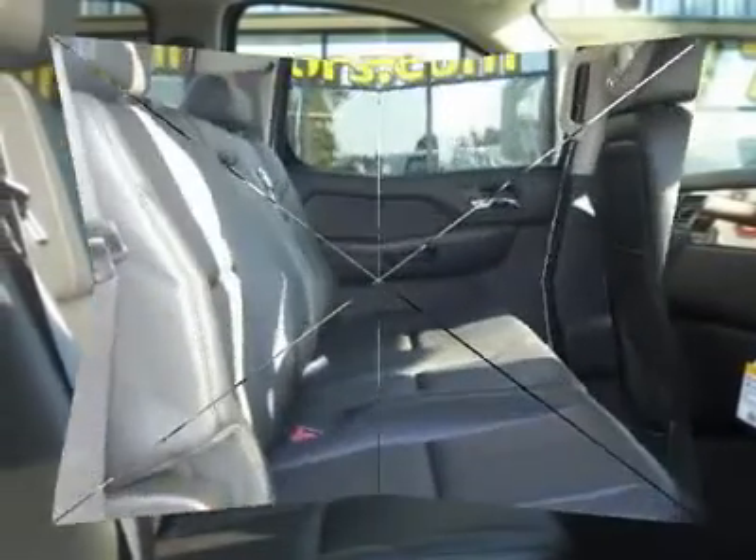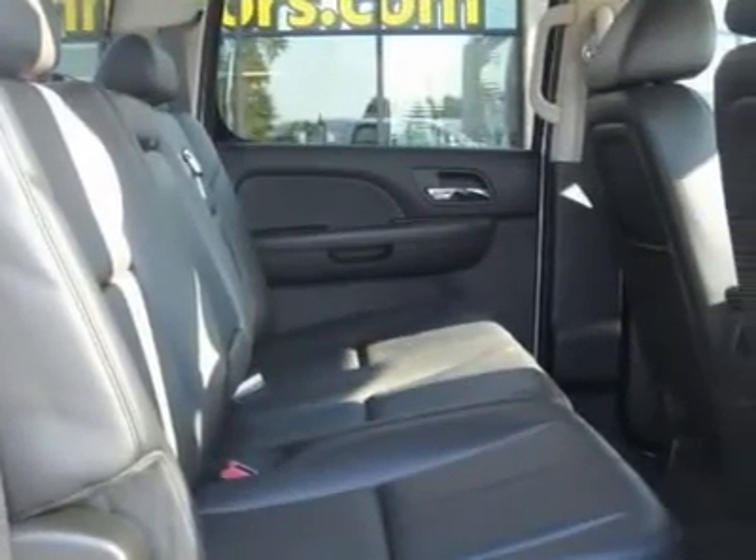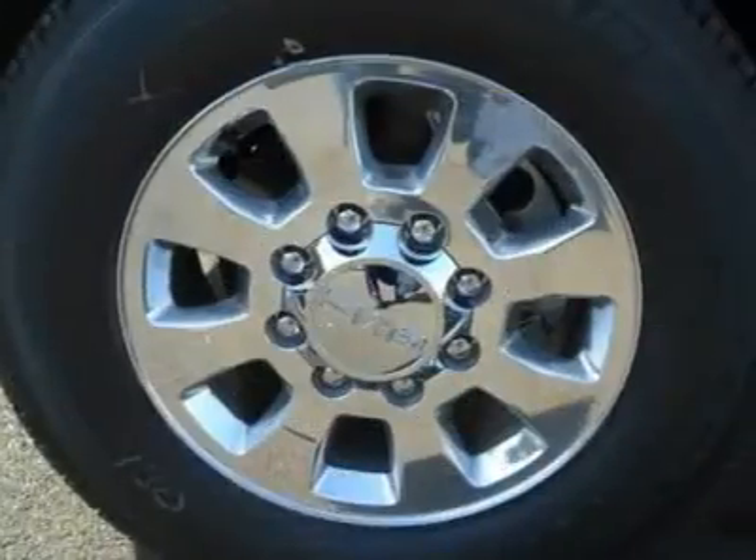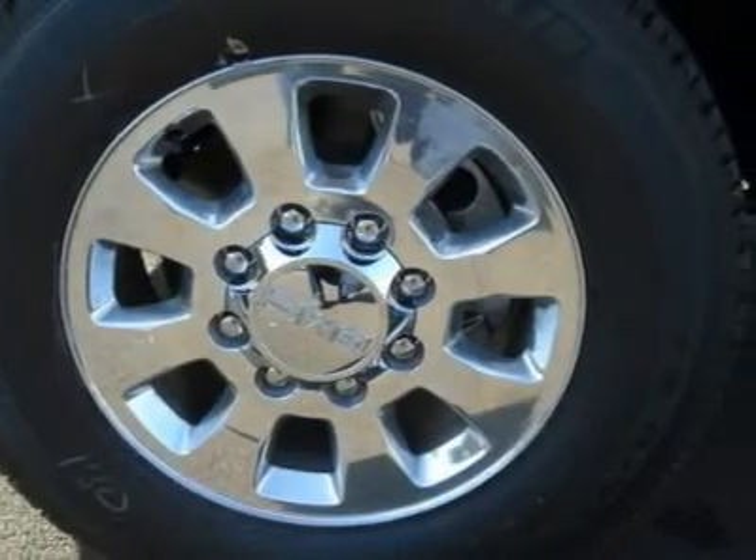Sure, it's still a diesel, but the normal noises are significantly muted at idle. The engine is also quiet at highway speeds, where it's effortlessly strolling along under 2000 RPMs. Check out our online purchase process at www.larsonmotors.com.